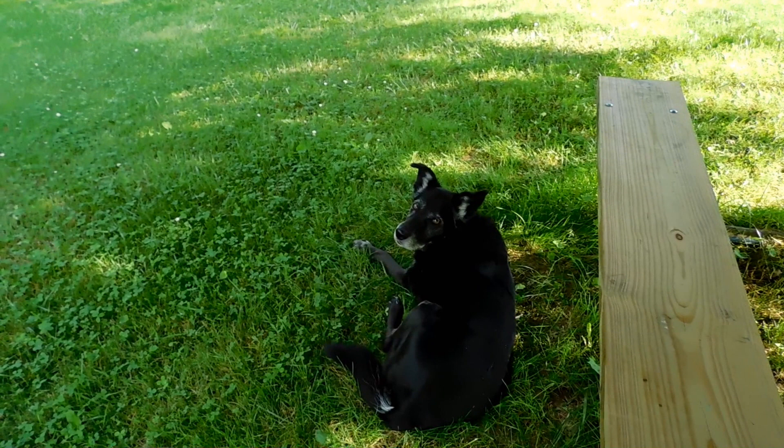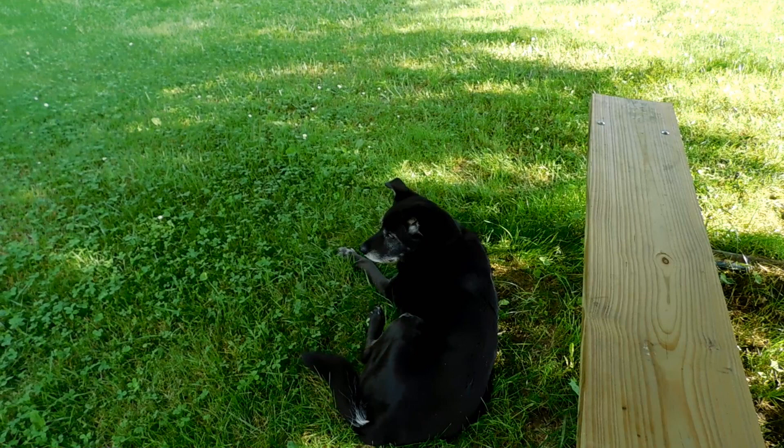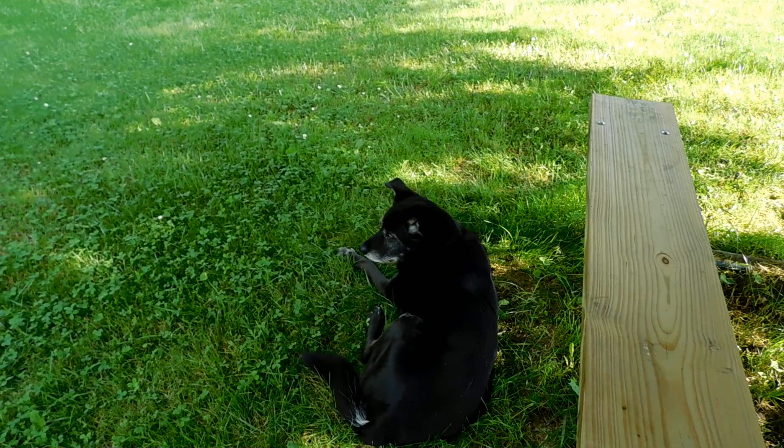The adventure dog thanks you for watching and we hope that you enjoyed our video. Please hit the thumbs up and subscribe and help our little channel grow. Thank you for watching.